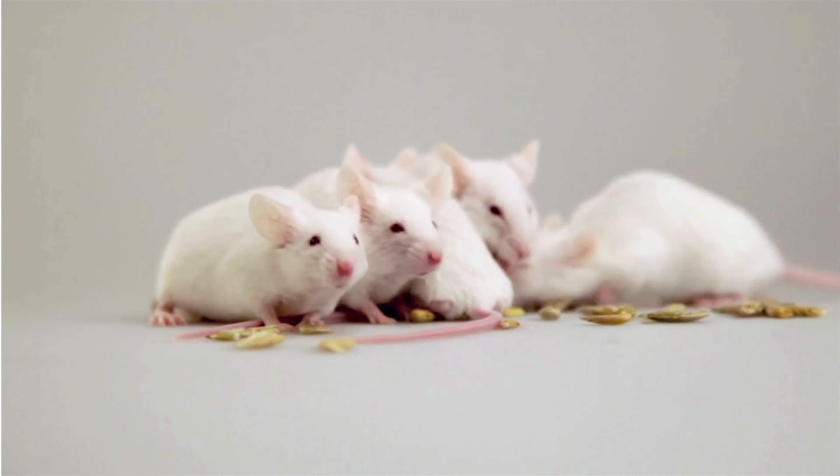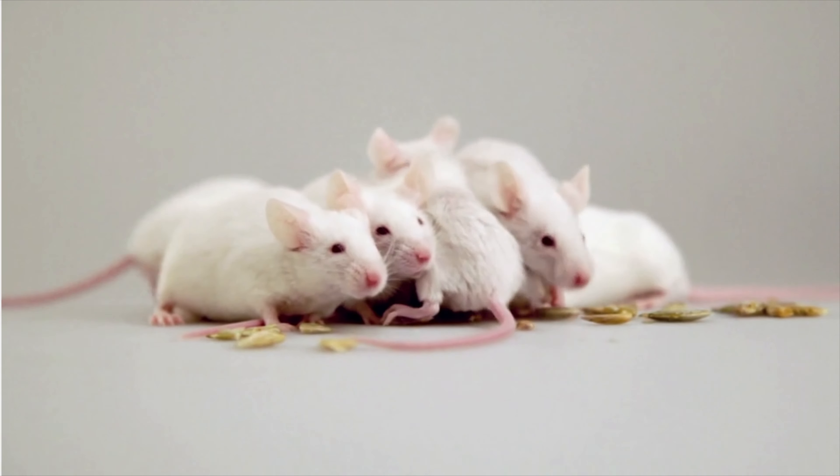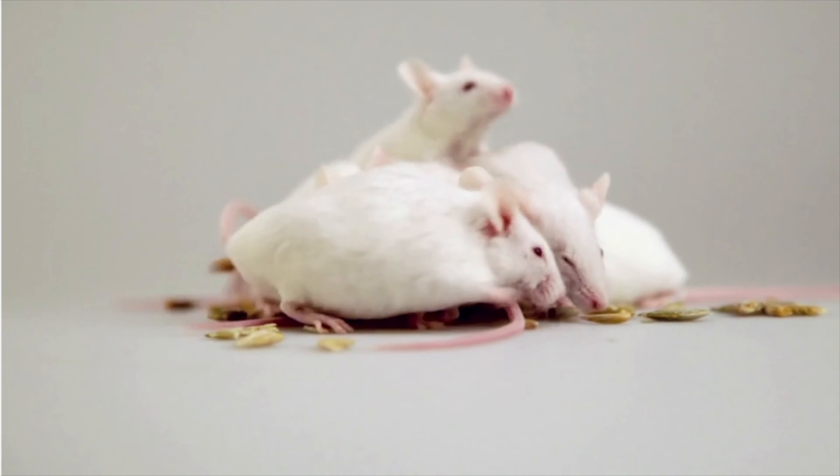Mice are prolific breeders, so keep in mind you never have just one mouse. If you see one mouse, there are probably several others living in that RV — in fact, it could be dozens. What you're probably going to see when you get to that RV is mouse droppings all over the place. But you may not even see that — they may deposit those droppings in areas that you're not aware of.